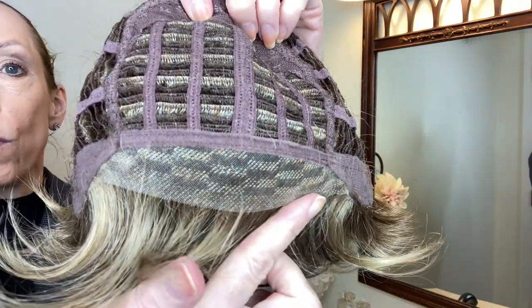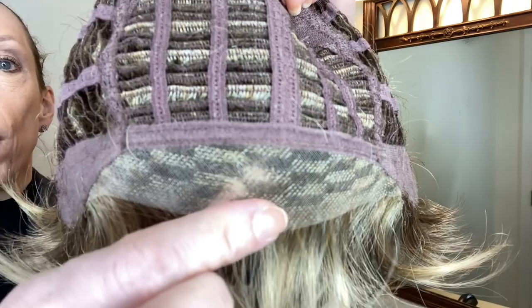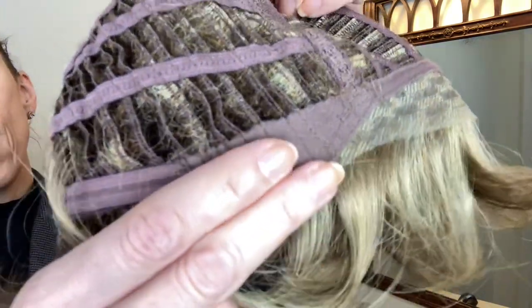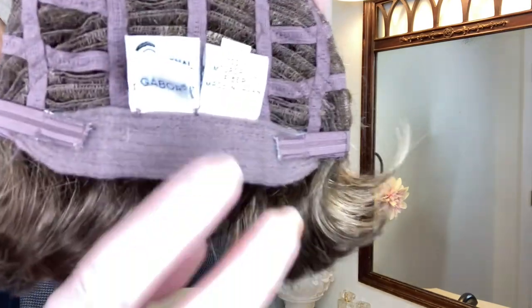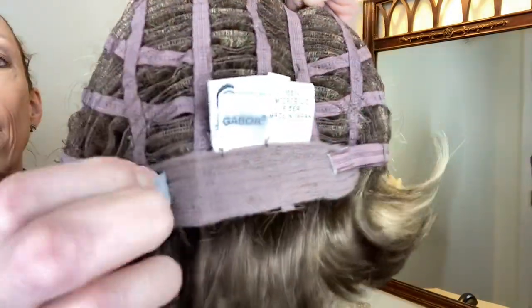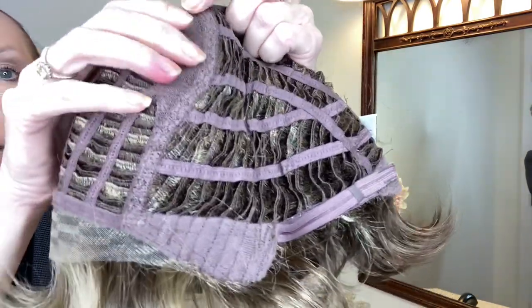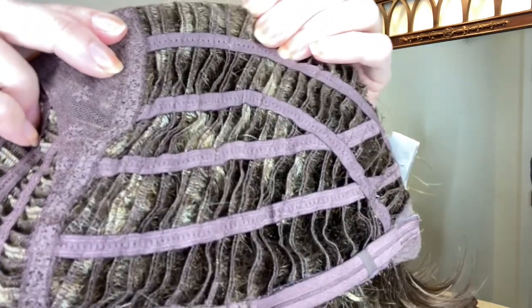In the back you have open wefts for air circulation and scalp coolness. You have an extended lace front from ear tab to ear tab — the lace is sheer and it's perfect for all skin tones. On either side you have velour adjustable ear tabs, which are very soft and comfortable against the head. In the back you have a velour comfort extended nape and velcro adjusters. We love velcro adjusters because they're so sleek and comfortable, and they allow you to adjust the circumference of the wig cap up to half an inch.